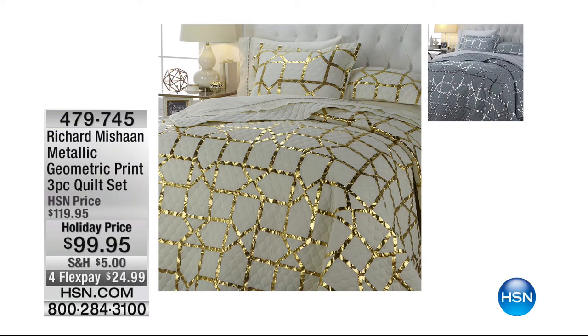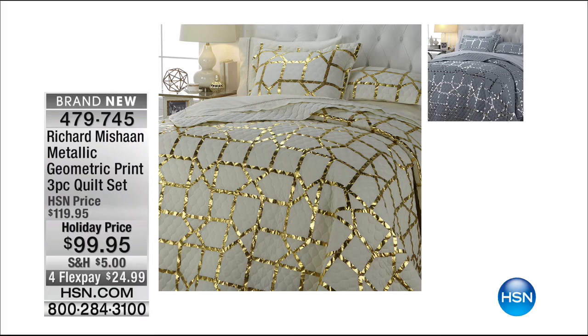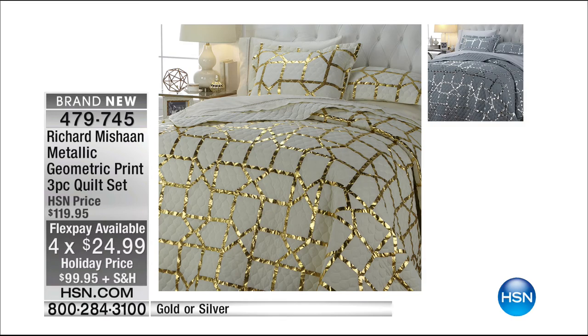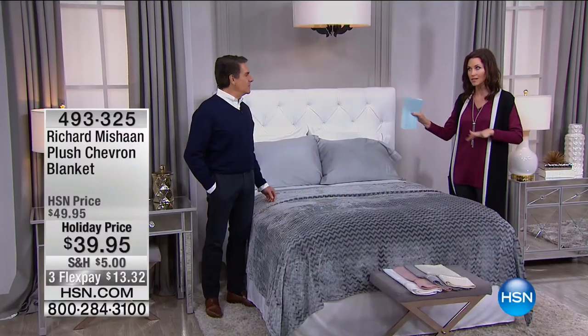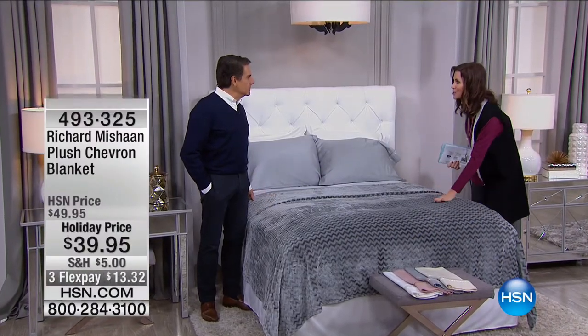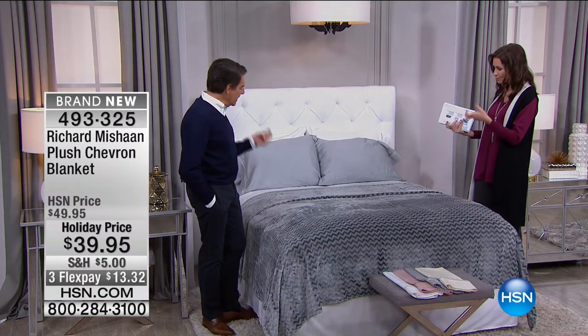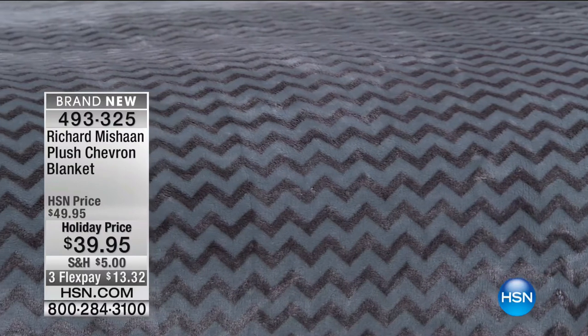Here's a sneak peek at the quilt set that perfectly coordinates. If you want elegance for the holidays, or just to feel like a princess when you walk into your room — that's the metallic geometric print three-piece quilt set. Under $100 today, only $24 to get it home. Available in gold or silver as well. Item number 479-745. Everything in the entire hour from Richard coordinates with everything.